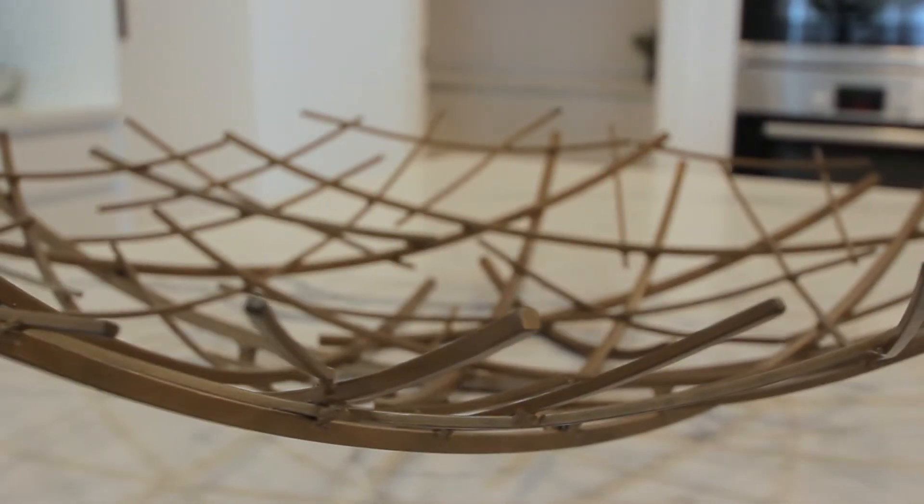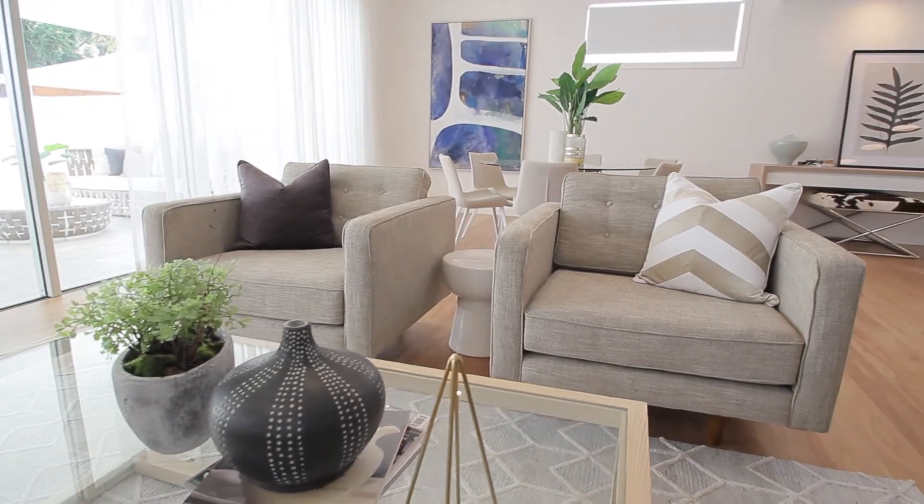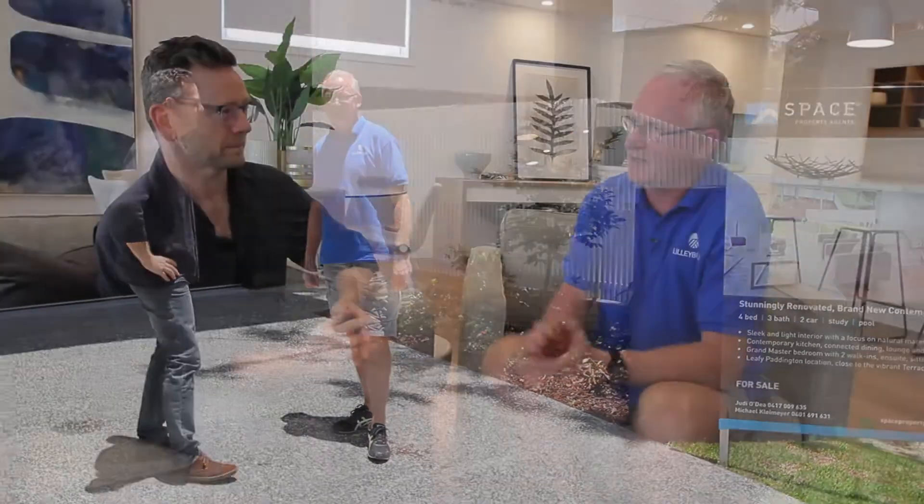So James, you've obviously worked with different property stylists over the years and we've worked with you quite a bit over the last five years, especially a lot lately. I'm just wondering, why do you keep coming back to Mink? When you're putting together a development project there are so many moving parts that it's critical to work with businesses that have like-type thinking. We've always found with Mink that we're able to talk about our end date, our marketing date, the level we're trying to achieve — and you guys do the rest. You take the pain away and deliver an outstanding result for us.